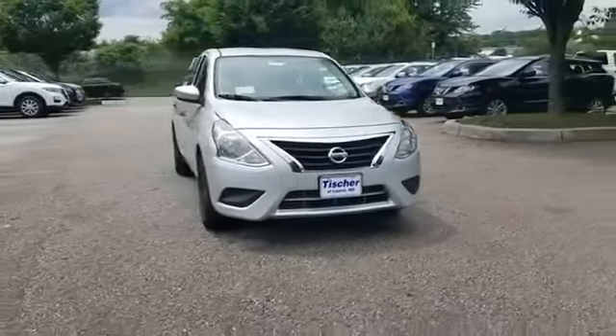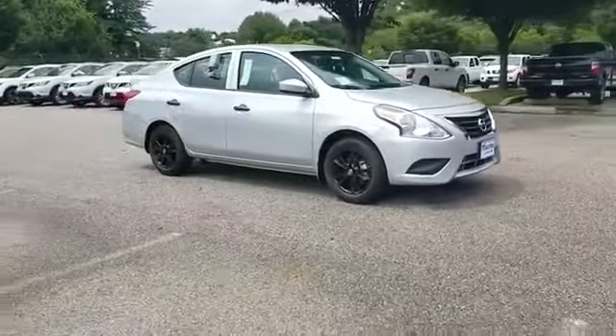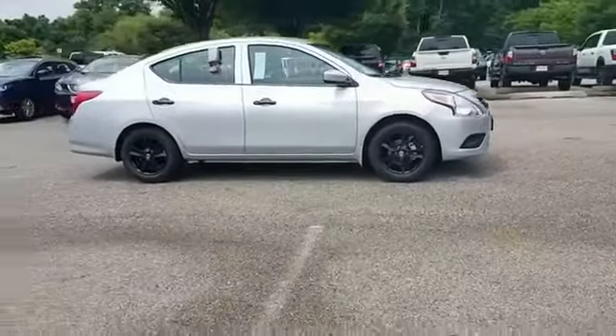2018 Nissan Versa Sedan. It looks as sharp as it performs with stylish features which include Brake Assist,